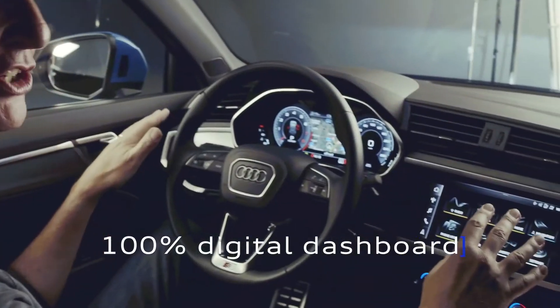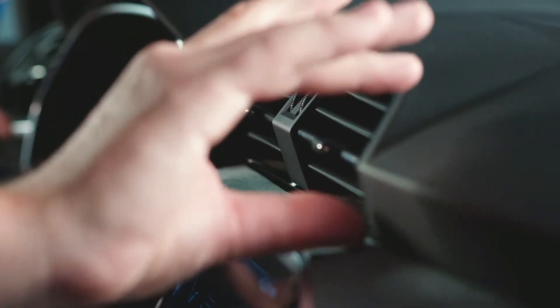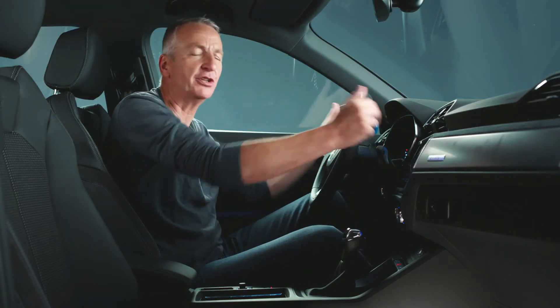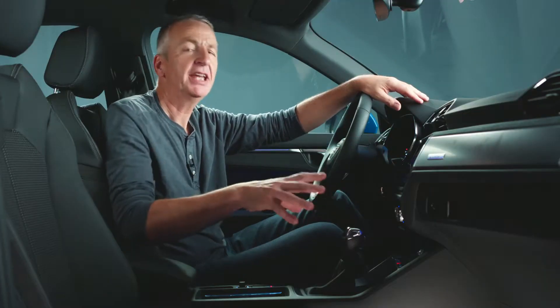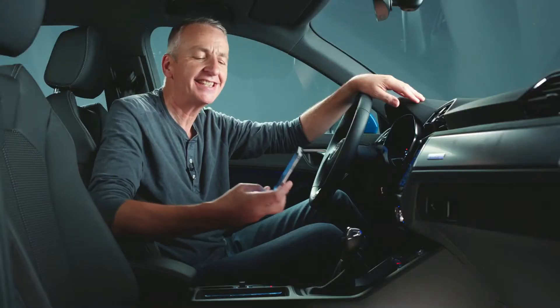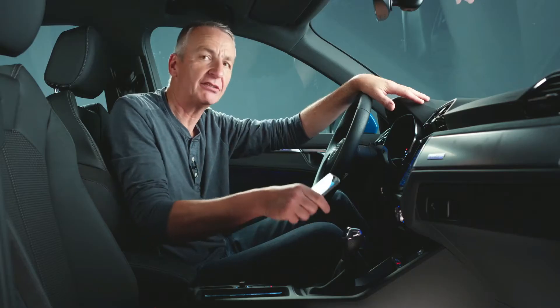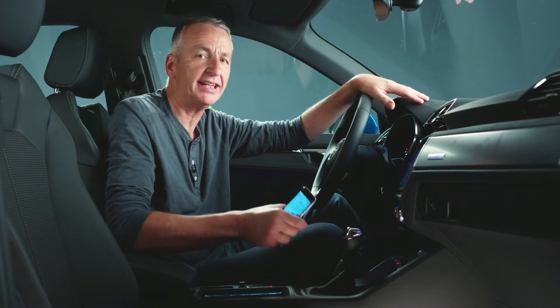A 100% digital dashboard with the ventilation system above. And a neat little touch — see the way they echo the front of the car with the octagon shapes. The navigation system learns your driving preferences. And here's a neat little touch of integration: set a destination on your My Audi app, then it'll seamlessly integrate when you get into the car.